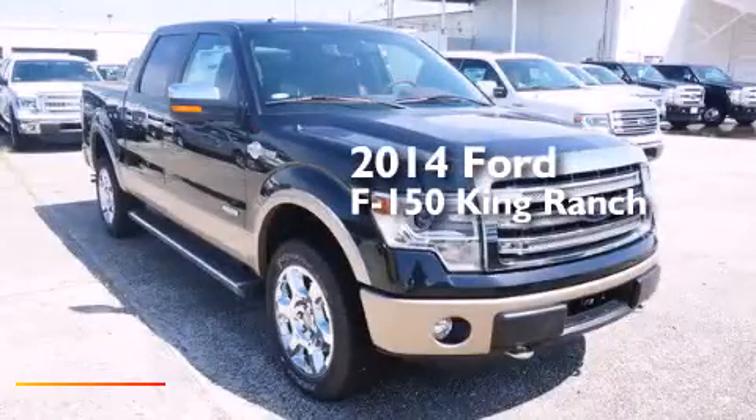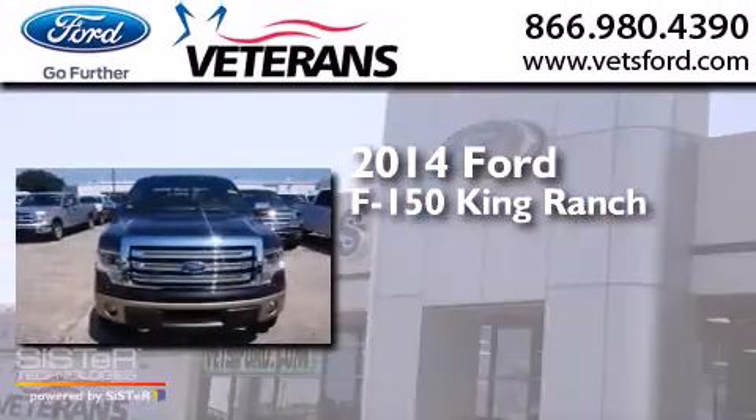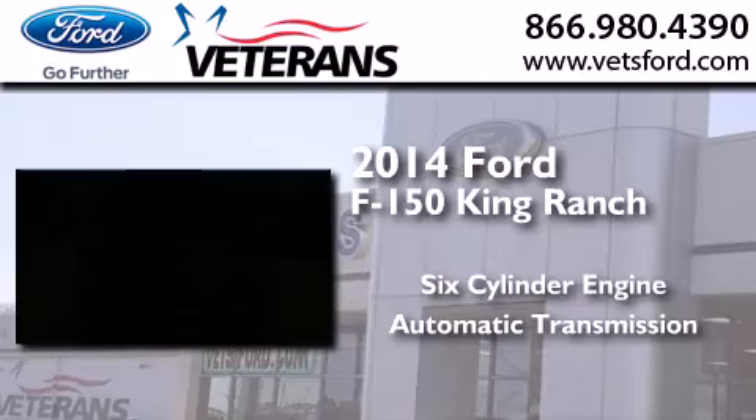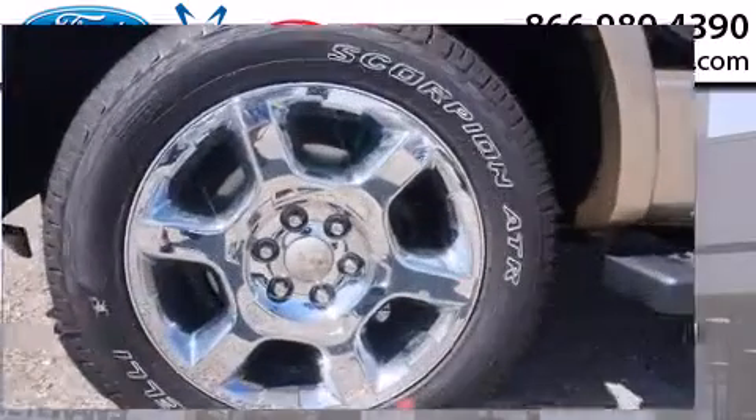This is a brand new 2014 Ford F-150 King Ranch. It features a six-cylinder engine, an automatic transmission, and the added capability of four-wheel drive.